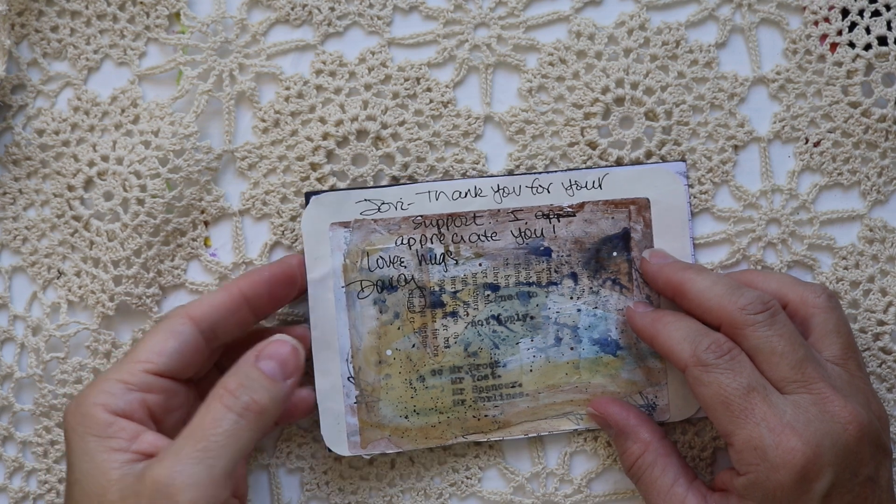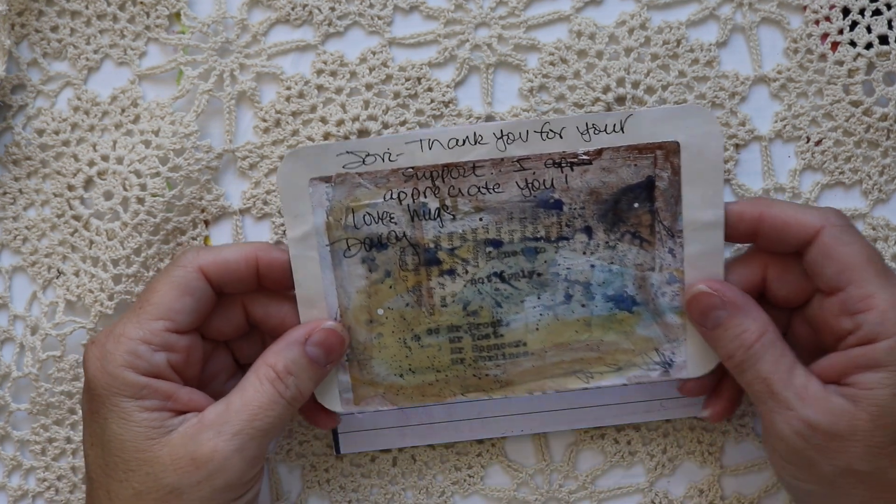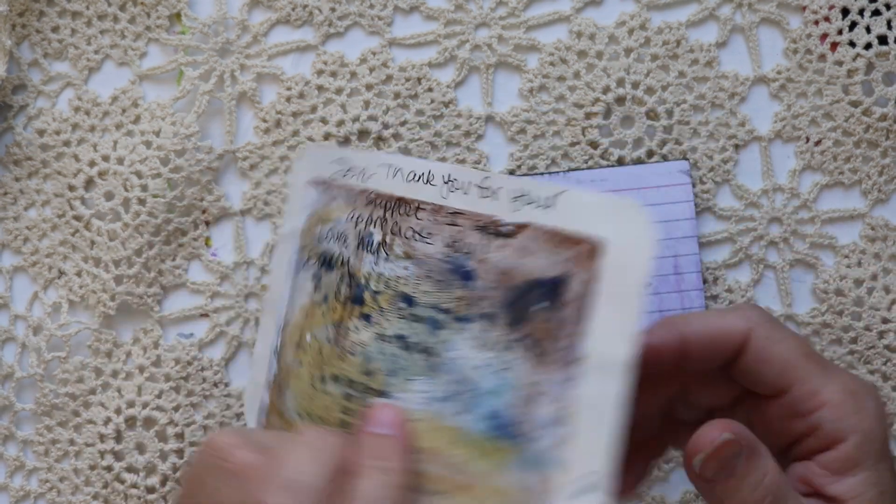Darcy's card says: Jovi, thank you for your support. I appreciate you. Love and hugs, Darcy. And Darcy, I want to let you know that I appreciate you too.